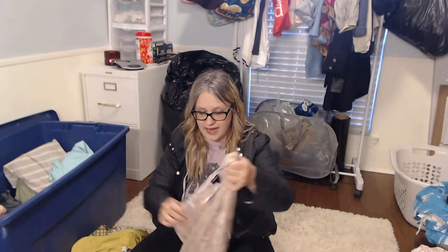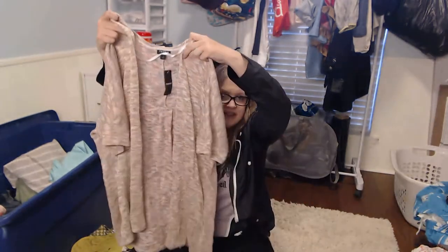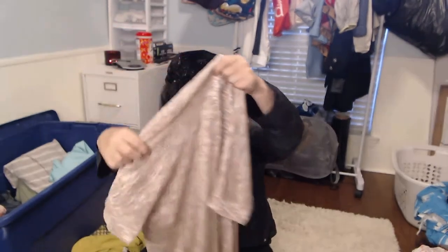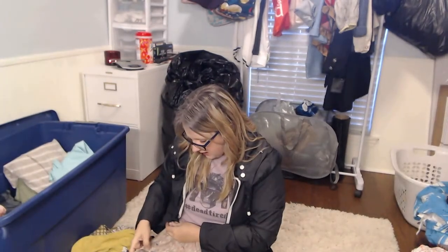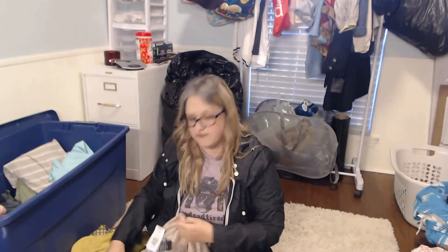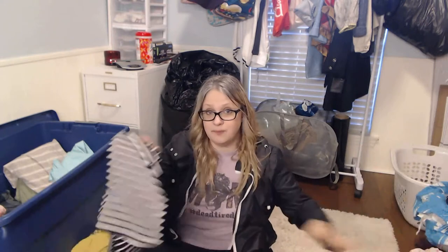Torrid is a brand that I absolutely love — it sells really well for me and sells high. This is new with tags; it's got a shimmer to it — a very pretty short-sleeve open-front cardigan. The retail price on it was $49.50, so I'm thinking I can get $25 for this, and it should sell fairly quickly on Poshmark. Torrid has a big following, so I always pick it up when the price is right.